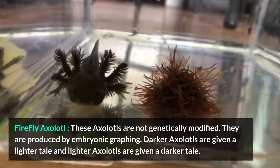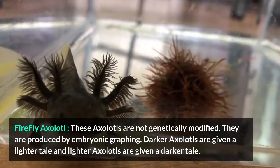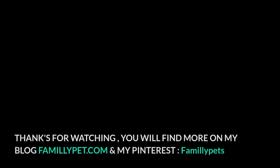Firefly Axolotl. These axolotls are not genetically modified — they are produced by embryonic grafting. Darker axolotls are given a lighter tail, and lighter axolotls are given a darker tail.